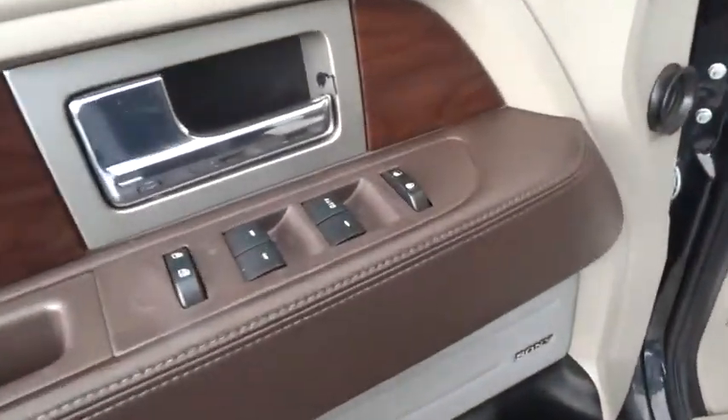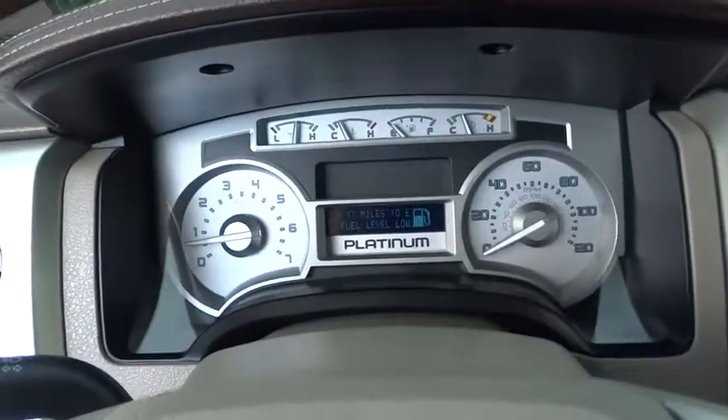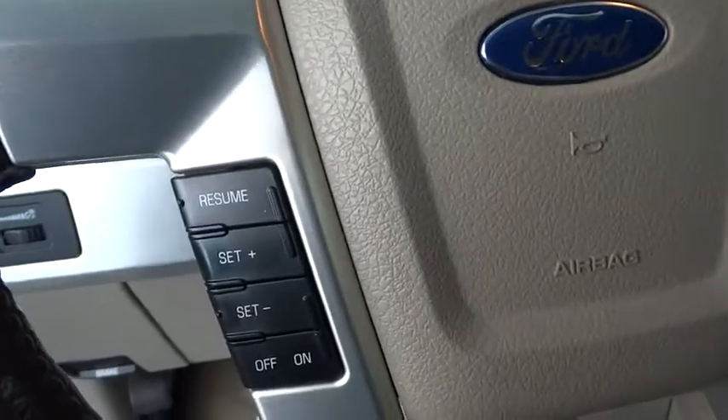Stability control, traction control, anti-lock braking system, keyless entry, power steering, adjustable steering wheel, four-wheel drive, four-wheel disc brakes, AM-FM stereo radio.